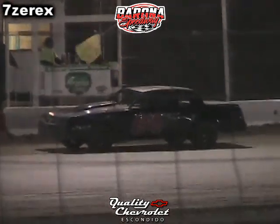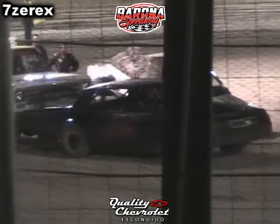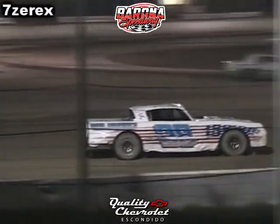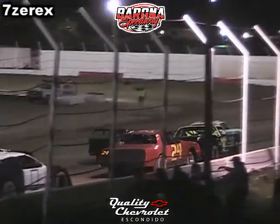I think he used up everything he had on the hood on that one. Mike in the 56, Roger Kerr, and on the outside the 7, Dave Compella. Man, what a big field of street stocks are here tonight.